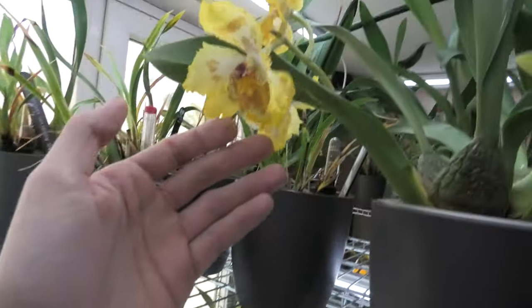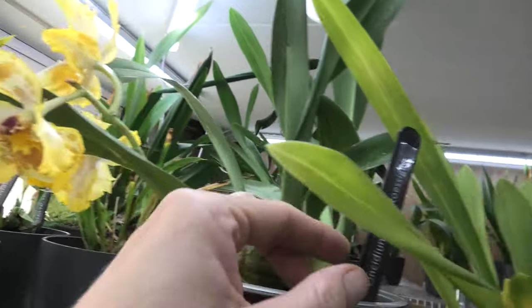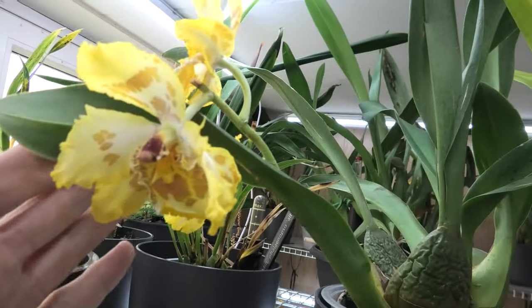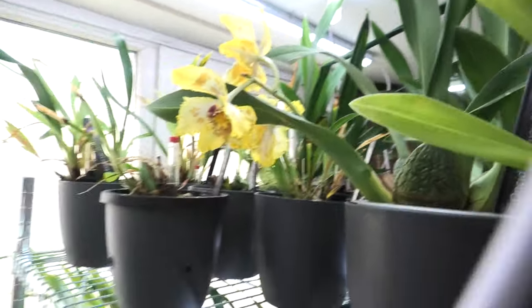And this one is still very pretty - look at that, what a nice size flower. This is the name for it. Very beautiful - it comes from Aqua Genera. Very nice.